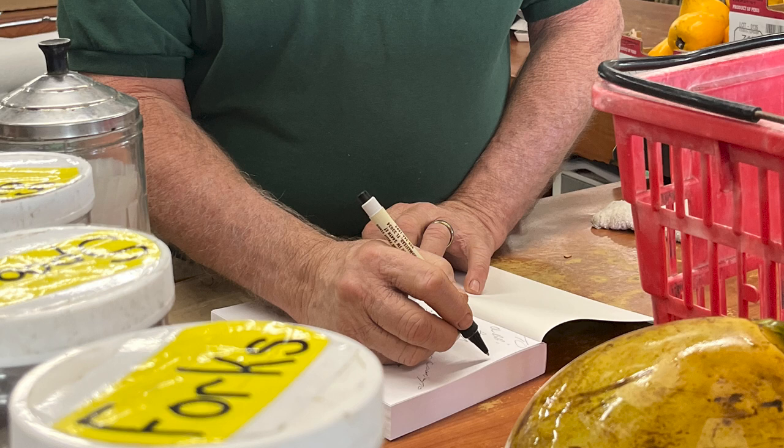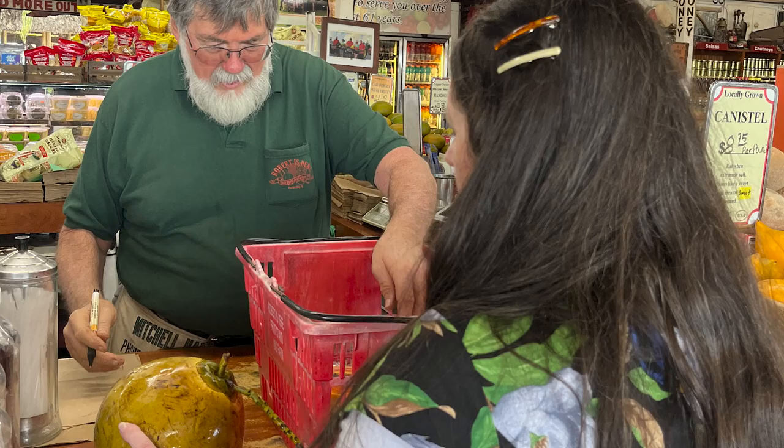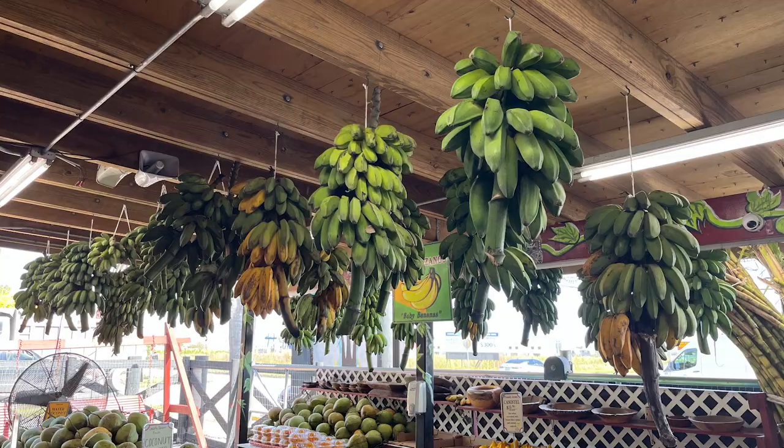Robert is here! Yay! Hi Robert! He's signing an autograph — he has written a book. This is a family-owned and operated business. Robert, can you take care of this coconut? Because I really want to drink it when we get to the Everglades.